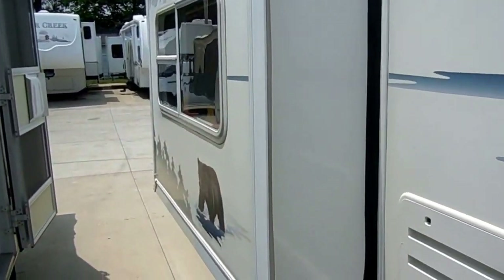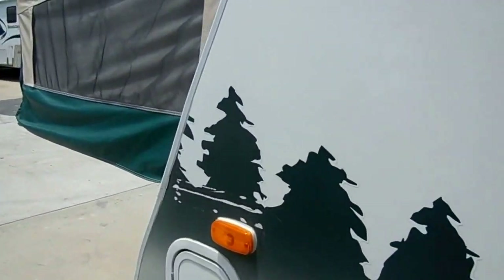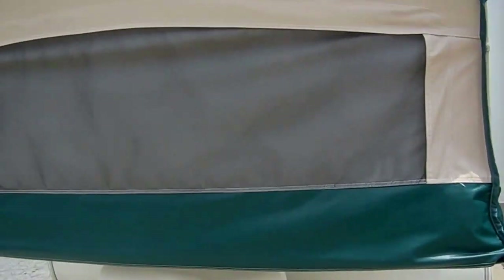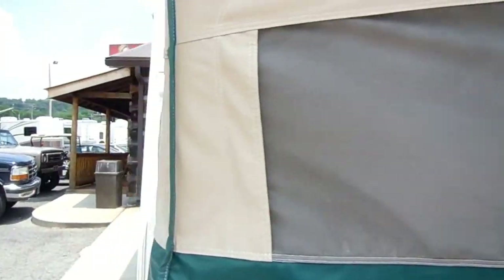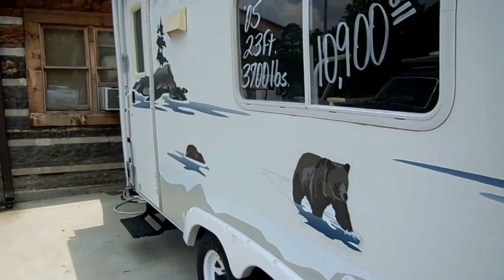3,700 pounds — I've got 22-foot regular campers out here that weigh more than this one does, and this thing's 30 feet long set up. So you're actually getting a lot of camper for the weight. And you're going to love this interior. Let's take a look inside this Kodiak.